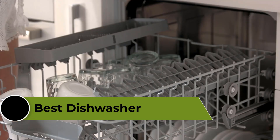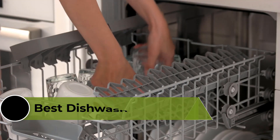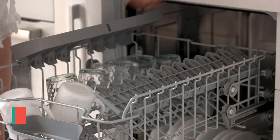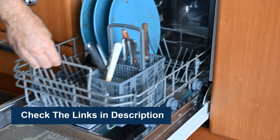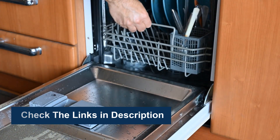To help you make an informed decision, we made the list based on their popularity, quality, price, durability, user opinion, and more. To see more information and the most up-to-date prices, check out the links in the description below.